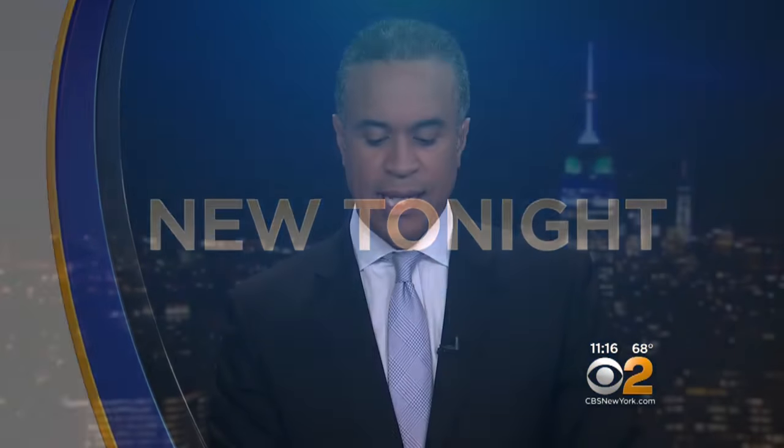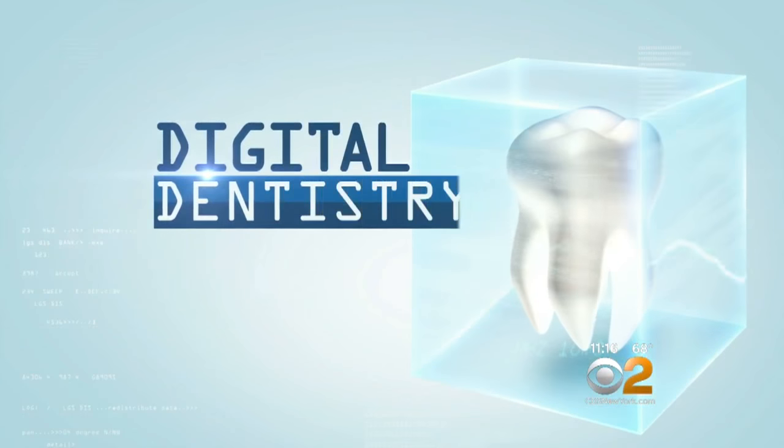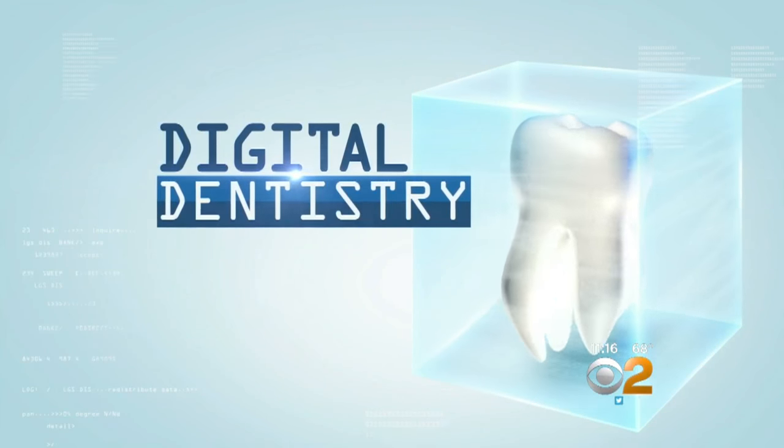If you've ever wondered how nice it would be to get in and out of the dentist chair quickly, easily, and pain-free thanks to new high-tech tools, your next appointment could be a whole lot more enjoyable. CBS 2 now with the details on this digital dentistry.